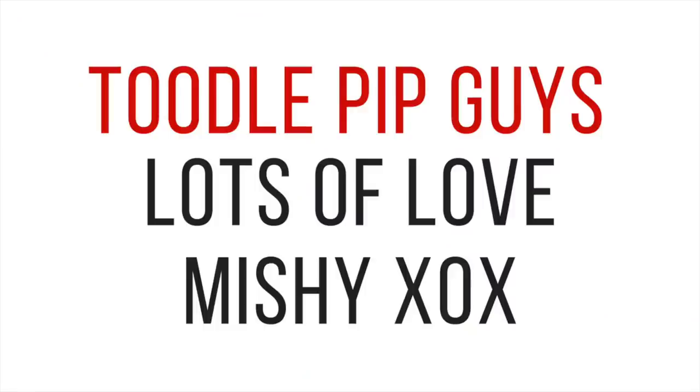That is everything from my Christmas goodie box with hashtag The Social Edit. Thank you so much for teaming up with me and I hope you guys are inspired for some Christmas gifts. There is still plenty of time to get all your gifts for the festive season — thank you so much!